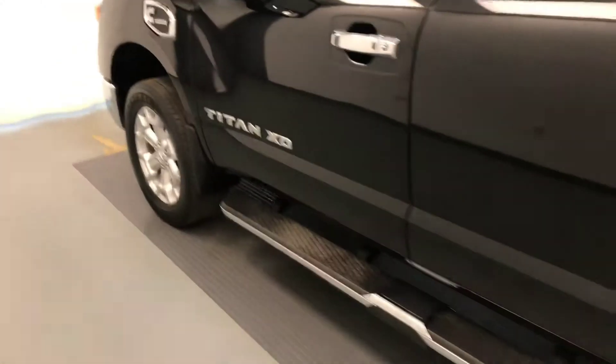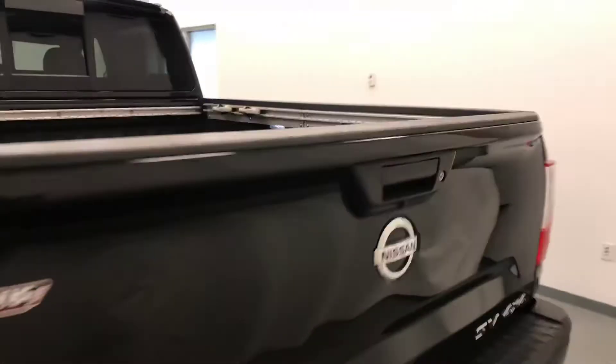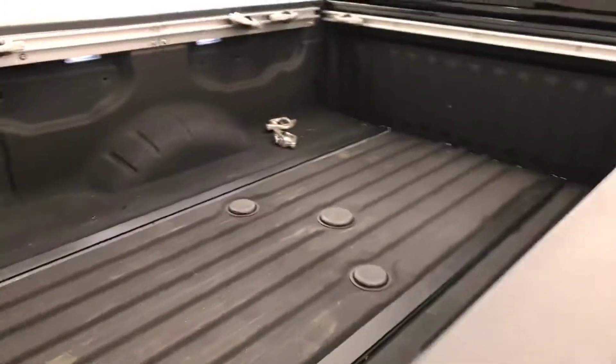Moving on to exterior features, we have running boards, 20 inch alloy rims, mud flaps, rear parking assist, backup camera, spray-on box liner and more cargo space.